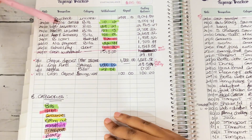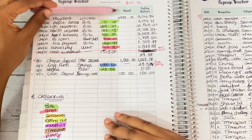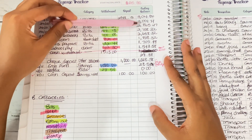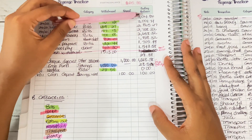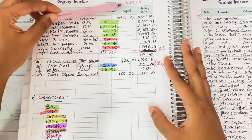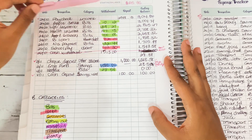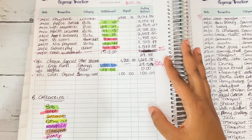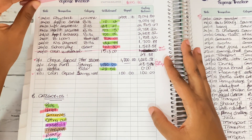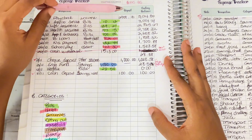We have Apple services, life insurance, health insurance — all of these came out from my account. As I'm taking them out, I'm also subtracting; the money is going down. You can see all my bills being deducted. This is what you use the expense tracker for — to track every expense.